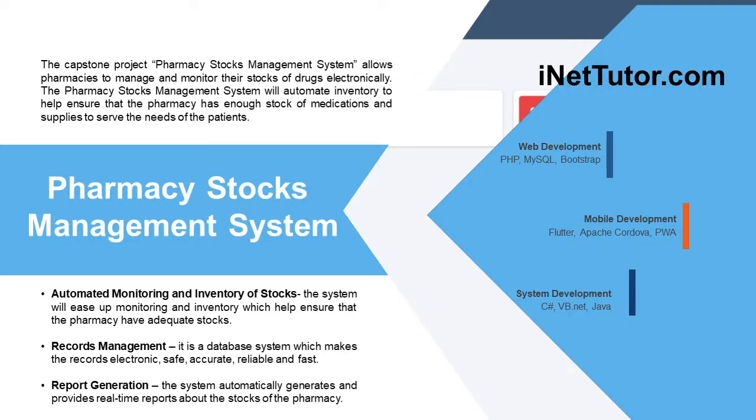Hello everyone. Welcome to another free Capstone Project idea presented by our team, entitled Pharmacy Stocks Management System. Please don't forget to subscribe and click the notification bell to receive free updates.